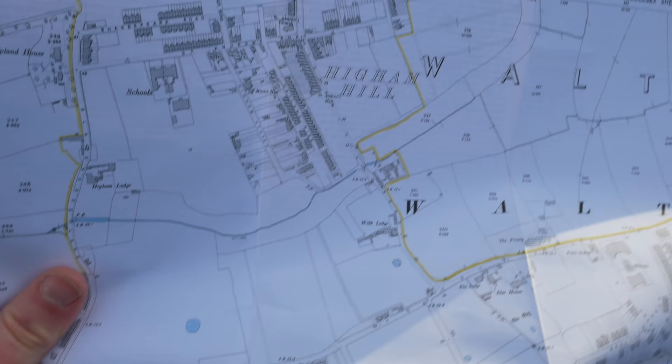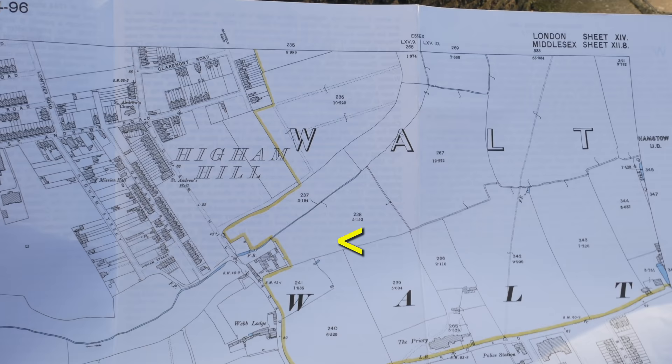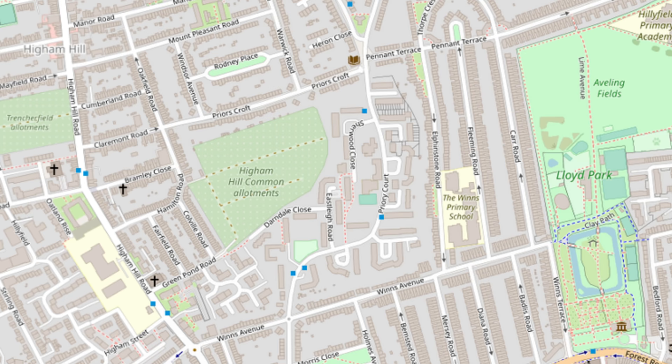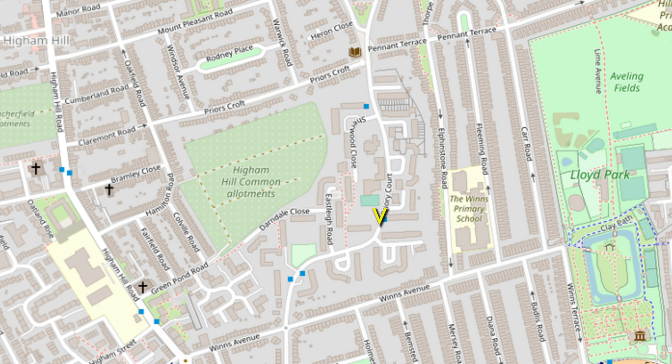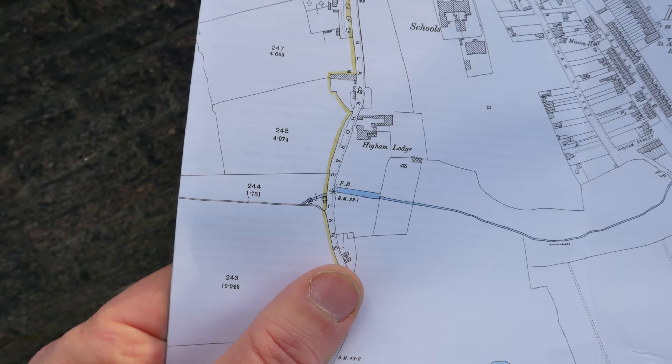So this is the 1894 map and you can see the watercourses marked in blue here, but it's to the north of Lloyd Park, that's for sure. It seems to follow the course of this road here, Priory Court, around the big housing development from the 1940s. So we'll follow Priory Court and see if we can see any traces of it. It gets a lot easier when we get down here where there's a footbridge over Higham Hill Road.